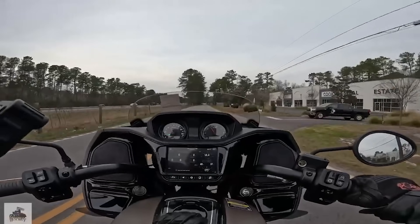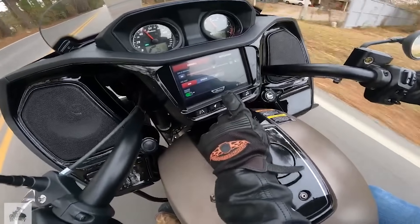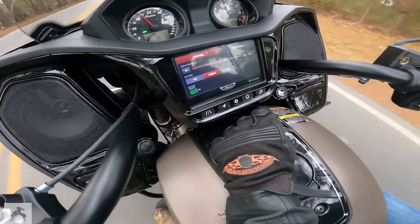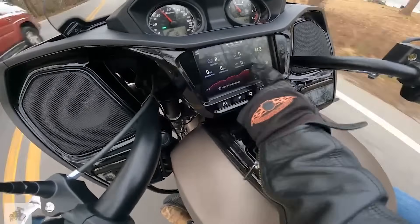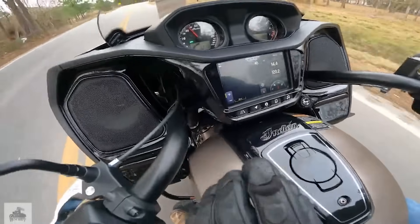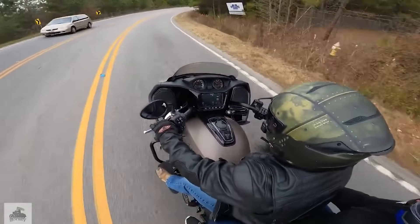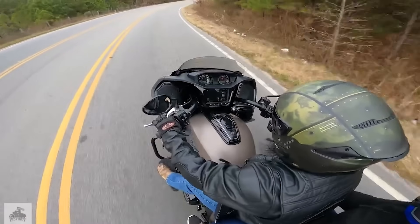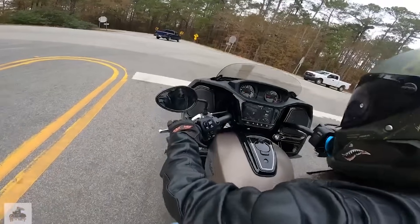Another area Indian has been doing really well since launch is selectable ride modes — rain, sport, or standard — you've always been able to change the throttle response on Indians. Harley has never done this until the current model year, and now it's going to come on the Road Glide. On the Indian side, you get all selectable ride modes on the base and up — all of their bikes come with that as well.